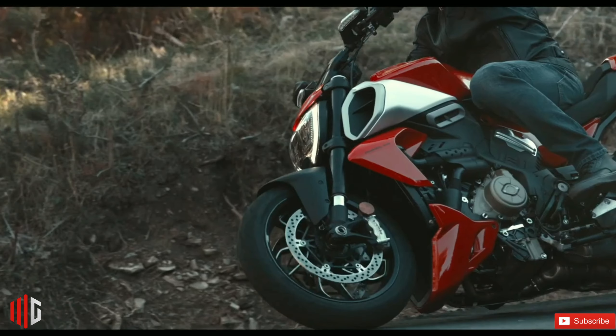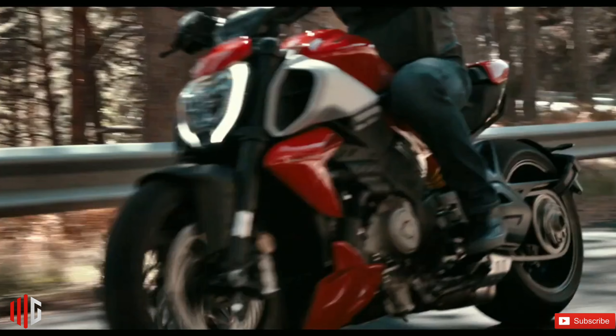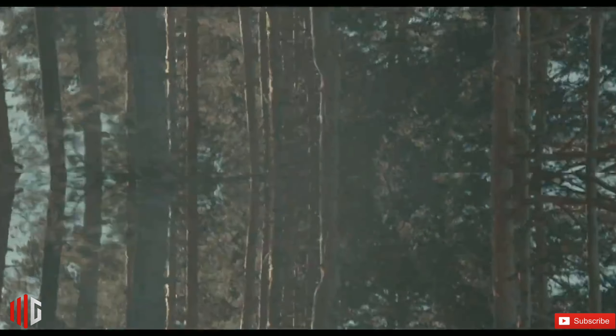Talking about its look and design, this bike looks like a power cruiser. The V4 Diavel, just like its name, keeps a very distinctive road presence. Its headlights have been significantly updated, a new tail lamp has been added, and a quad exhaust pipe is installed on the side.